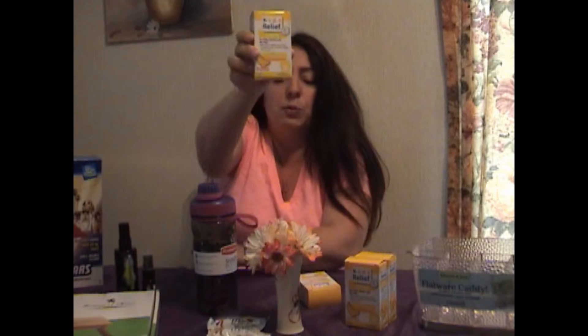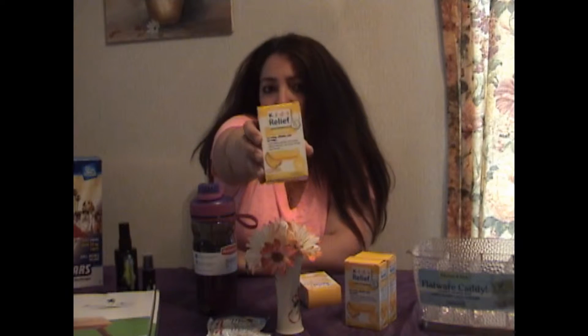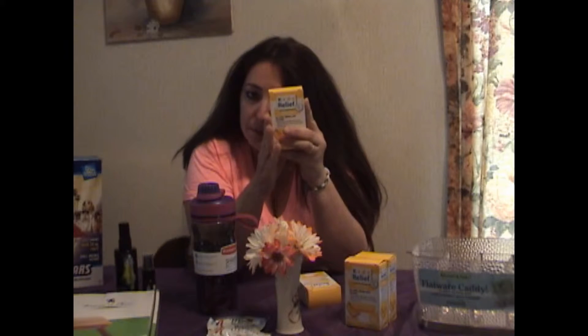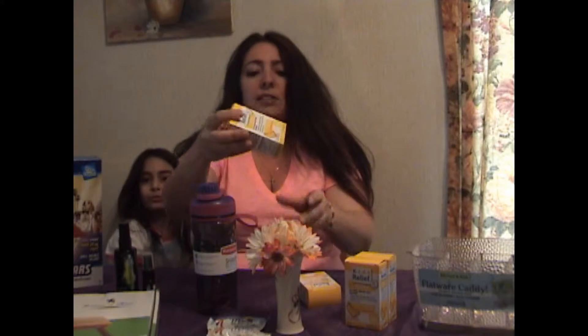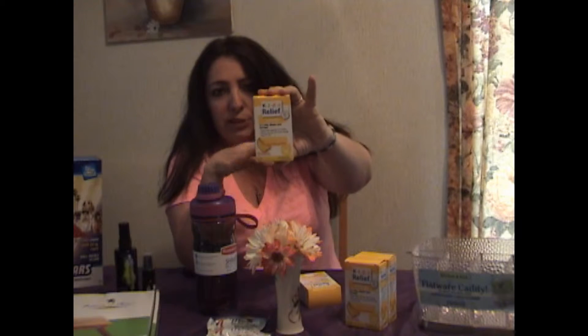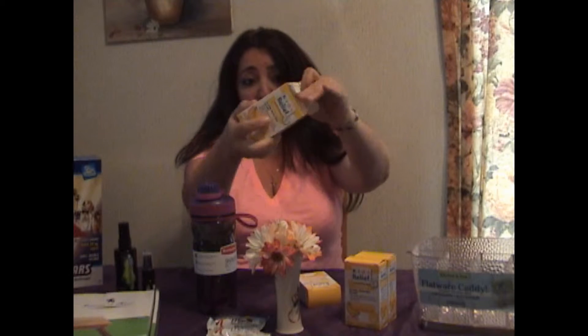The first thing we have here is Kids Relief, which is a product that we received for allergies. I have two kids who have really bad allergies. This says 2+. It supposedly tastes like banana. I didn't taste that, but the kids seem not to be bothered by it. It also relieves nasal congestion and itchy, watery, teary eyes. It comes in a dropper form.